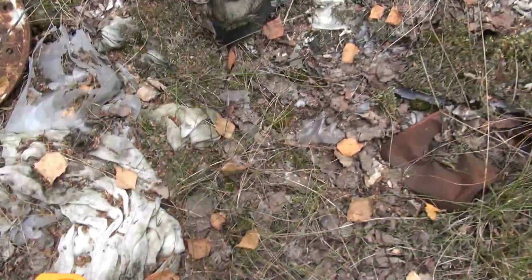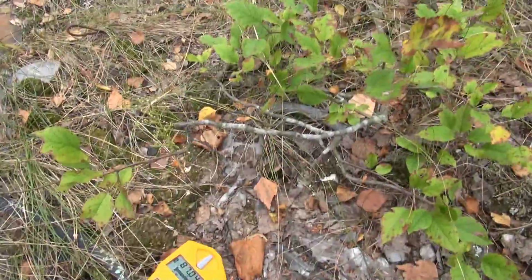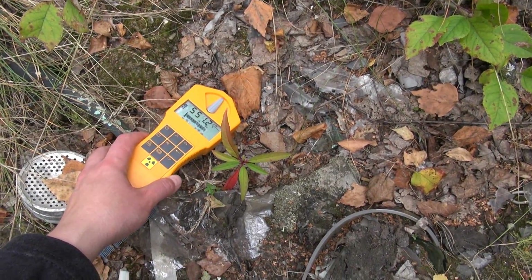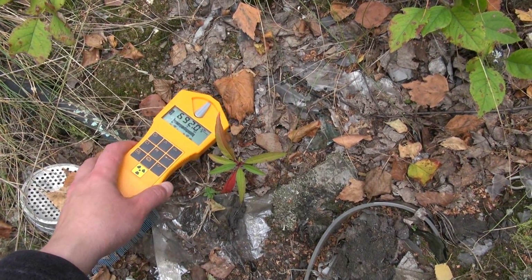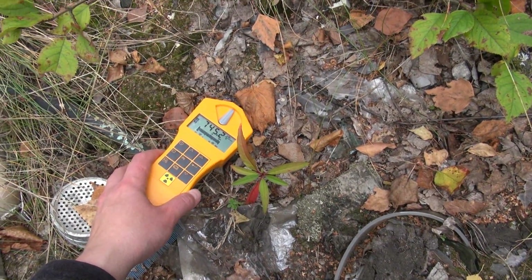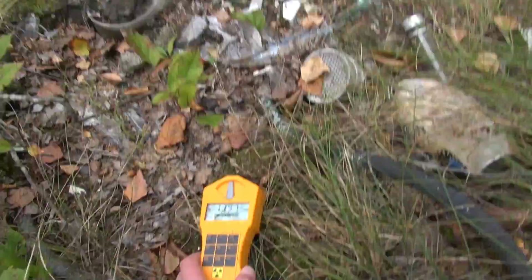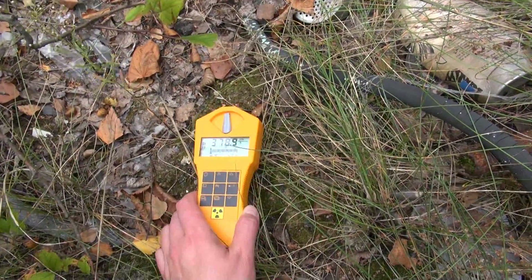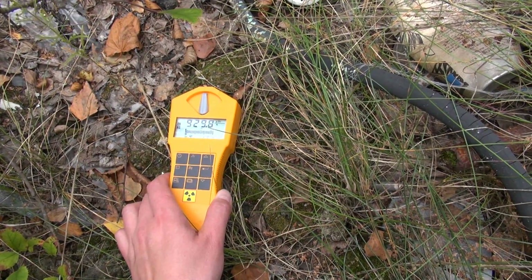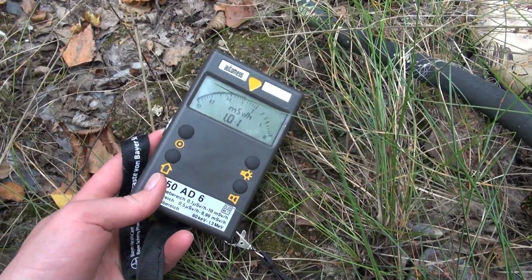Artemis went into alarm mode. Gamma Scout is screaming — the usual. There is more. 750 millisievert — it is over one millisievert per hour.